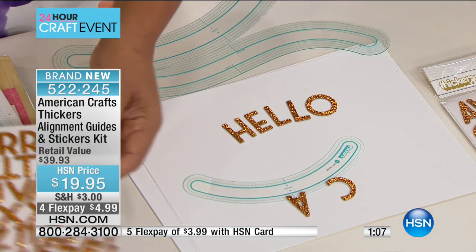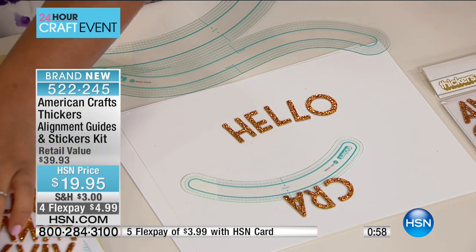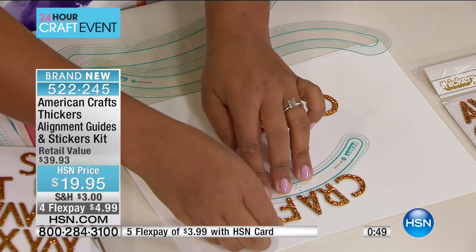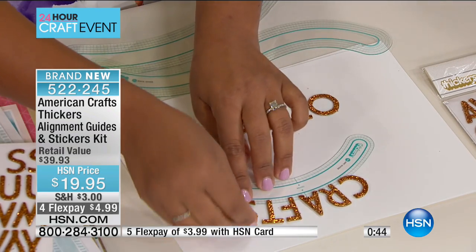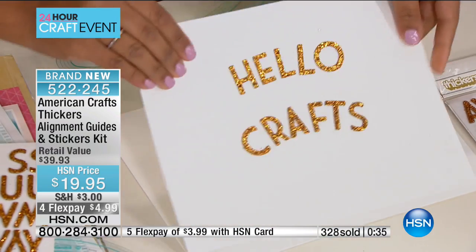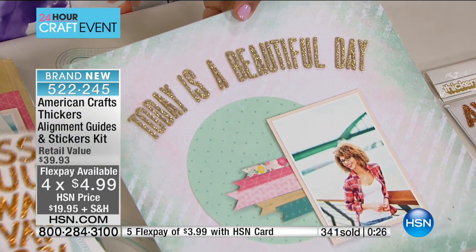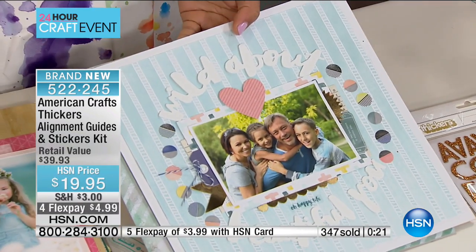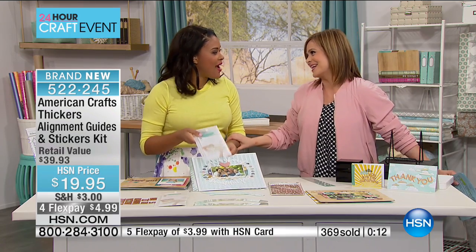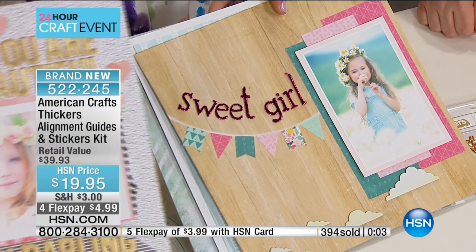I'm looking for the word 'crafts' here. I'd suggest when you use these, just put that letter just off the edge — you don't want to stick the word to the Thickers guide, you just want to use that small arc to give your letters some shape. I love the arc and the wave because those are two shapes I would never even try to attempt without this. Everybody's loving this kit — I only have about 1,100 of these, so if you want it, 522-245 is your item number.